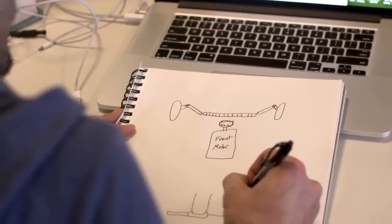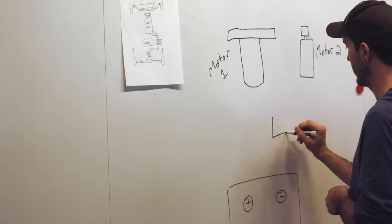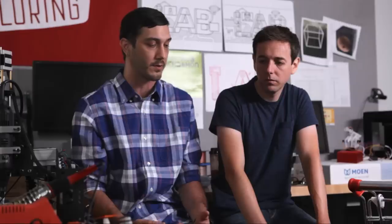We started out doing some crazy sketches — what is going to get this done? We went through a bunch of different ideas before we came up with just the simple solution: two motors and a battery.